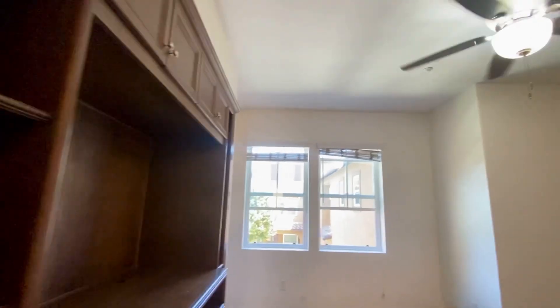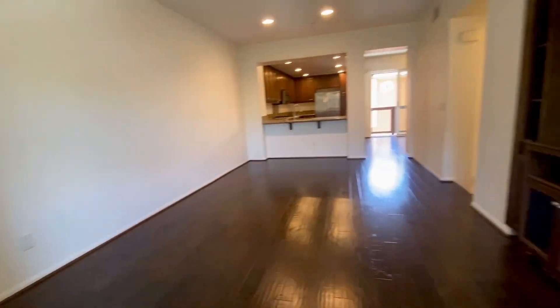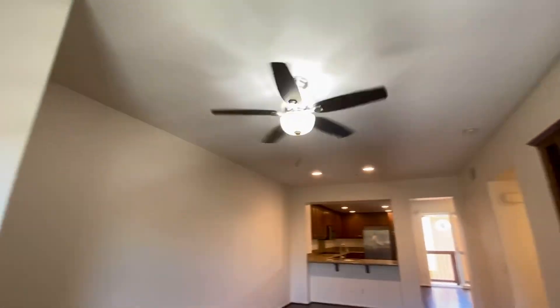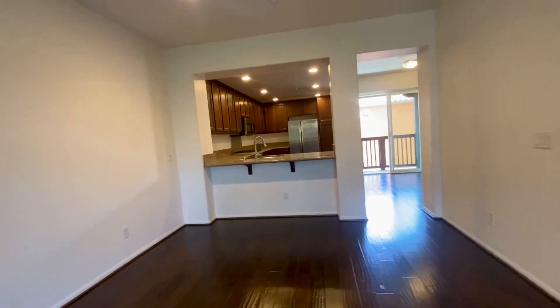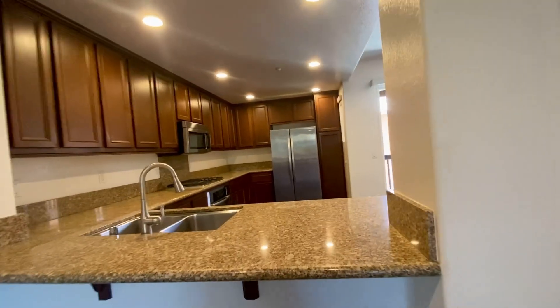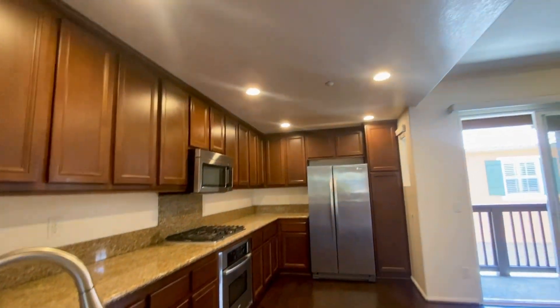Lovely dual-pane windows throughout, and rooms have ceiling fans. Going towards the kitchen — the kitchen is a granite kitchen and comes with all appliances, including a stainless steel package.